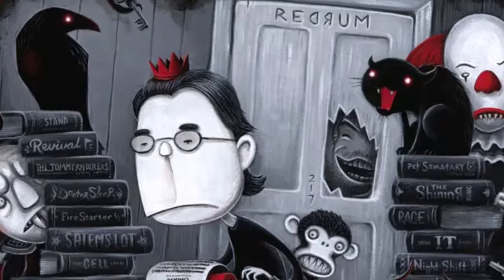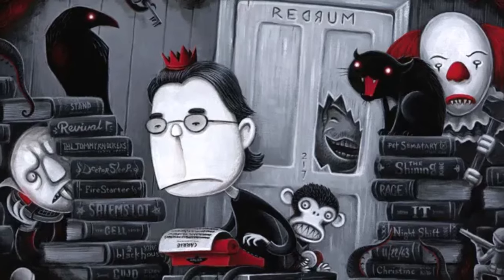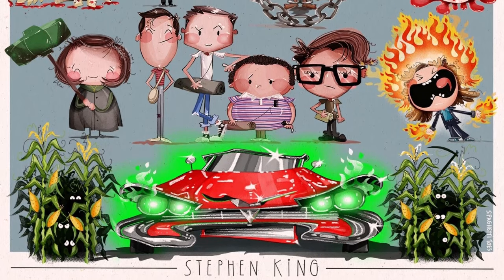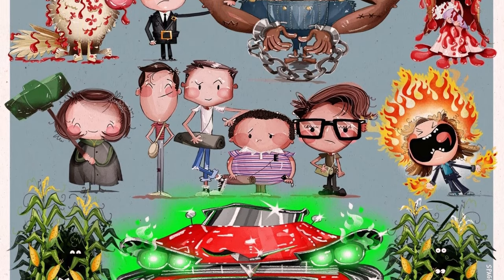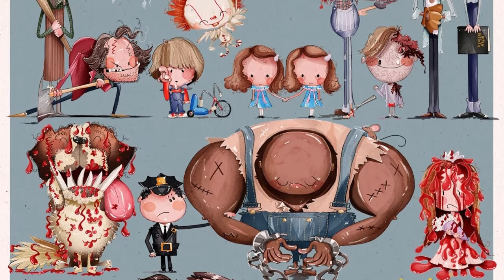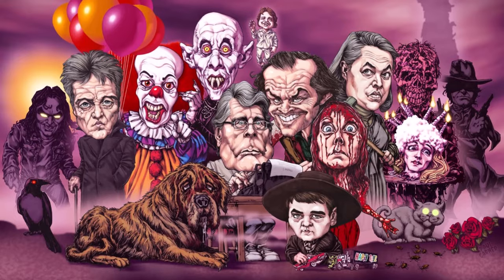His debut was a horror flick called Carrie in 1974, which was followed by notable movies like Salem's Lot, The Shining, The Stand and The Dead Zone. There were many other adaptations later on, like the famous IT and IT Chapter 2, and also the remakes, Dreamcatcher, The Mist and so on.